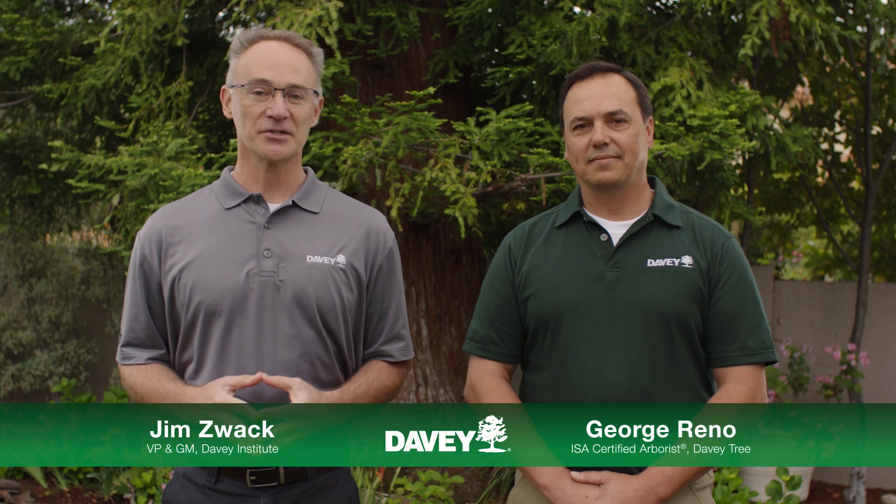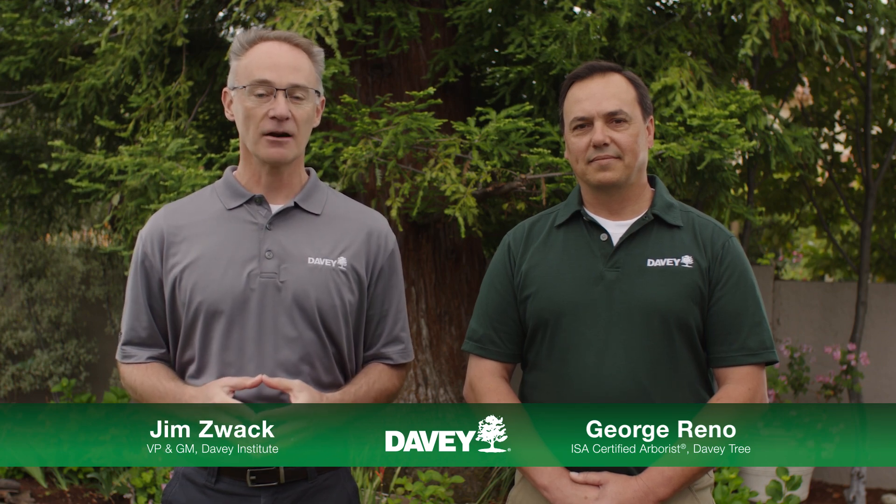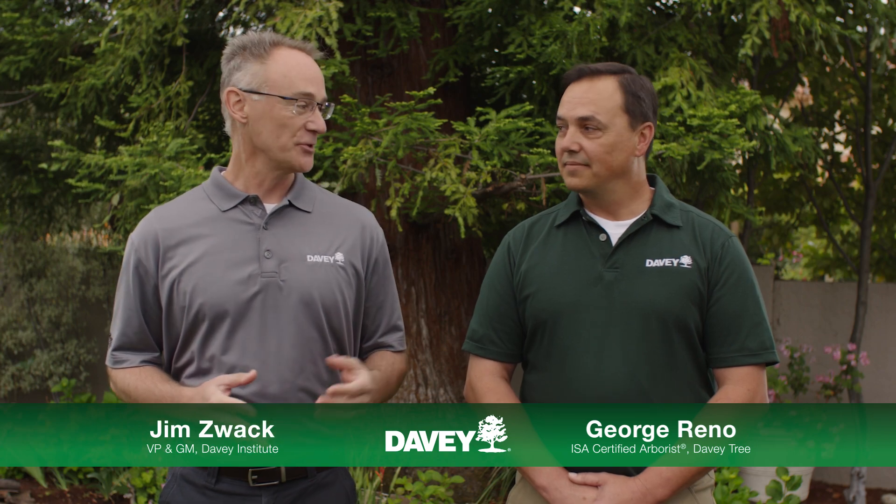Today, I'm joined by one of our local experts, ISA certified arborist George Reno, to talk more about how tree injections are environmentally friendly ways to manage certain tree problems. So George, can you tell us more?